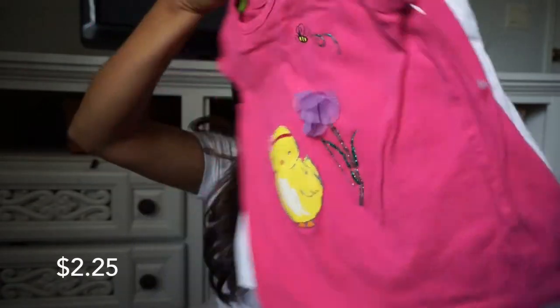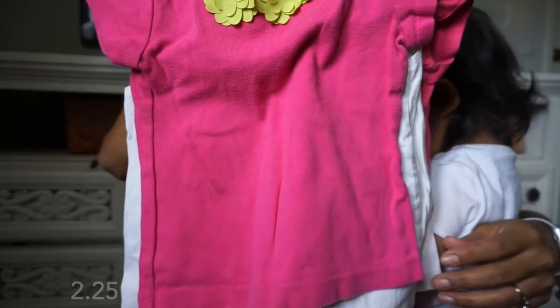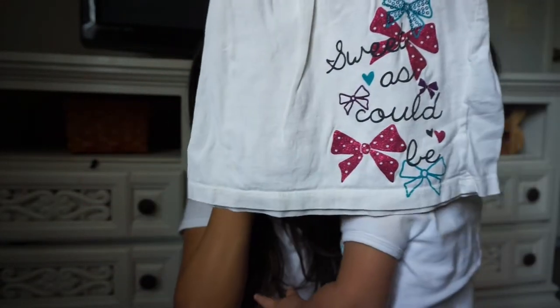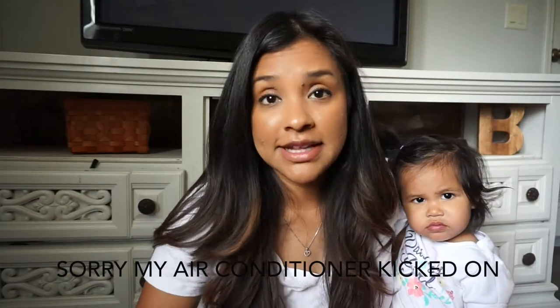The set includes this shirt, this shirt in the back — look at that little guy, so cute — and then a white one. That's all the stuff I got for Natalia. Then for Adriana I got mostly dresses because she really needed summer dresses for church.